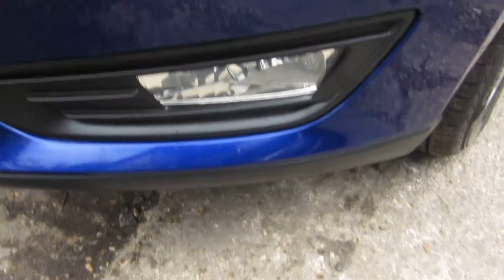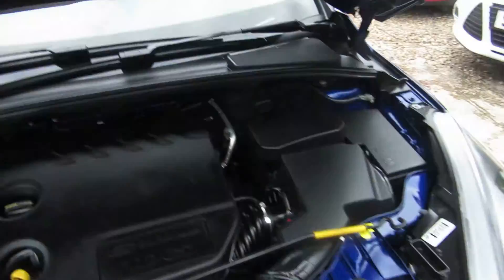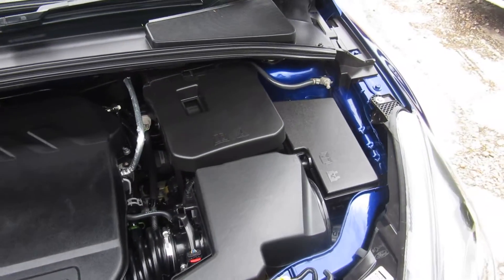The front driving lights there — and there's the 1.6 diesel engine.